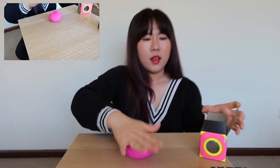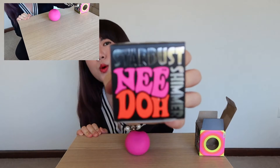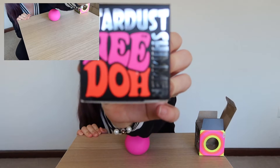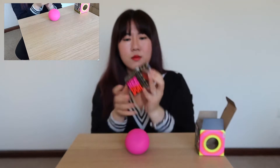Okay, now we're going to go for the stardust needle — this one right here. I got them in red glitter, so we'll see!